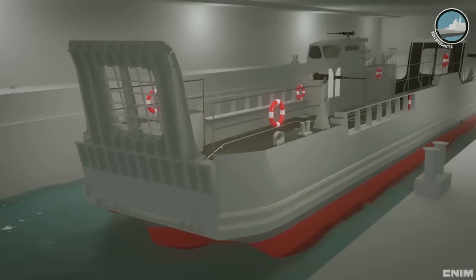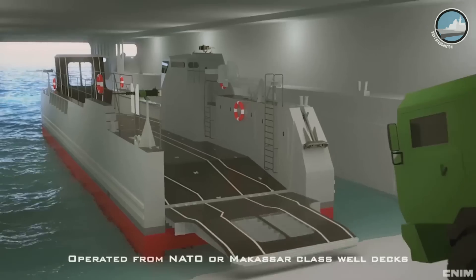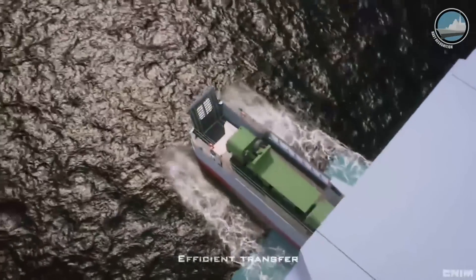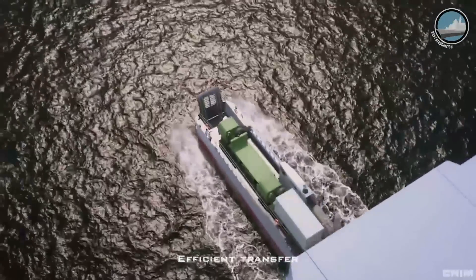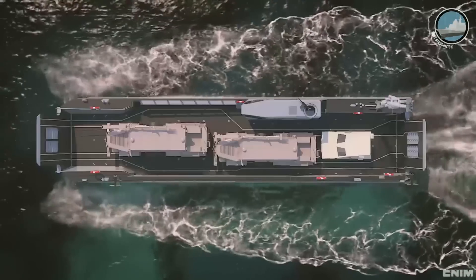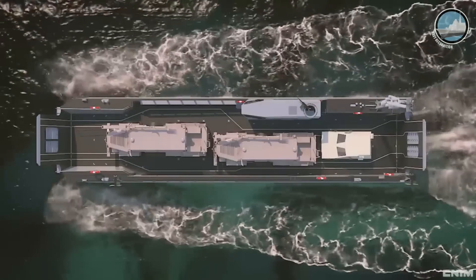The first is the LCA, the Landing Craft Assault. This vessel is dedicated to the mission of transporting armored vehicles from the LHD to the beach, with very low impact on the size inside the well deck of the LHD.